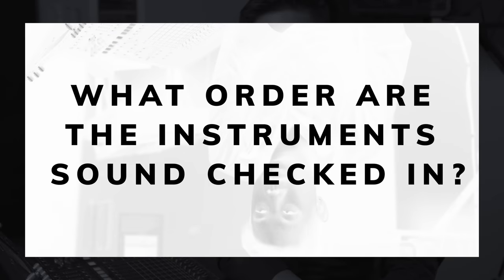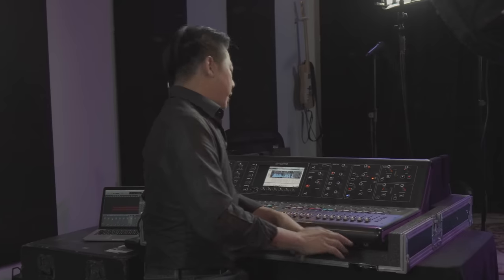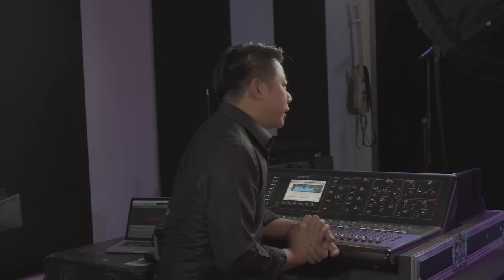Most sound guys, myself included, like to do the drums first, then the percussion, then the bass, then the guitars, then the keys — basically the rhythm section first — and then you get to the more detailed individuals like the horns, the winds, and then the vocals: the chorus and then the main vocals. That's how I like to do it. It is a personal preference, and it is also something that attendance dictates. So if you're missing a bass player but you really want to save some time, you would soundcheck without the bass player. It's always the bass player.